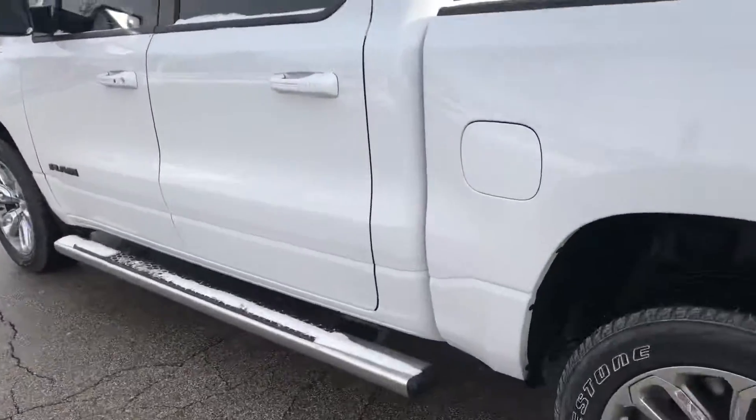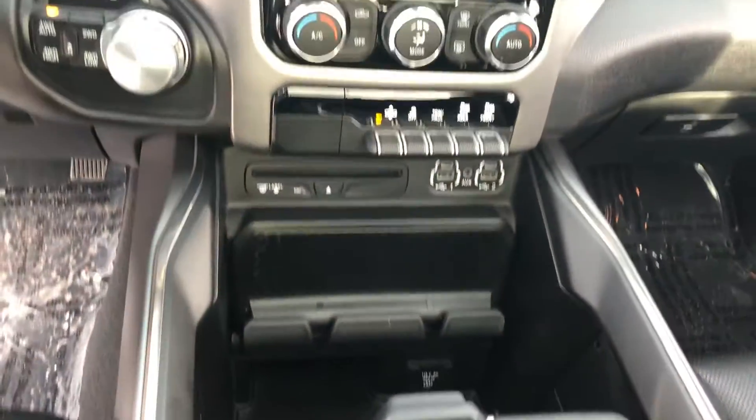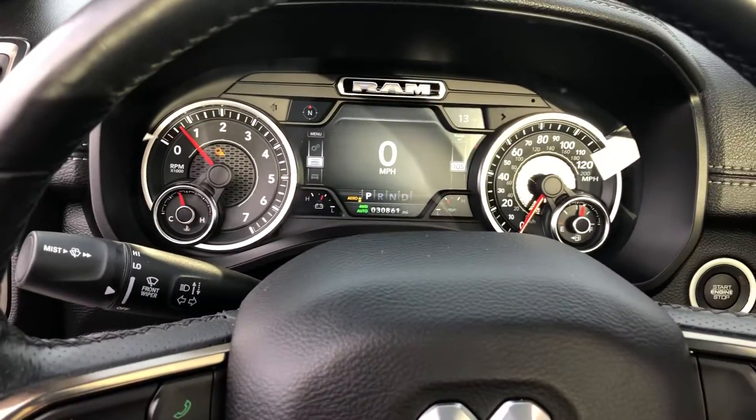It does come with very nice-looking wheels, running boards, helix entry, blind spot monitoring, power adjustable foot pedals, air ride suspension, dual climate zones, a touchscreen interface, and just over 30,000 miles.